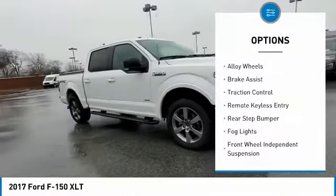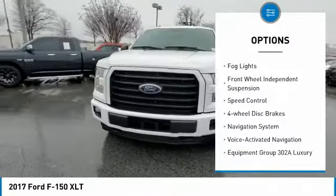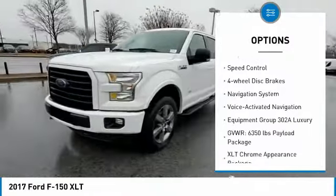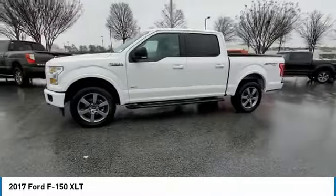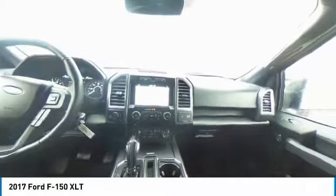Electronic stability control. Alloy wheels. Brake assist. Traction control. Remote keyless entry. Rear step bumper. Fog lights. Front wheel independent suspension. Speed control. Four wheel disc brakes. Your new ride is just a phone call away.